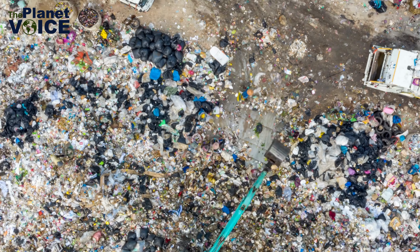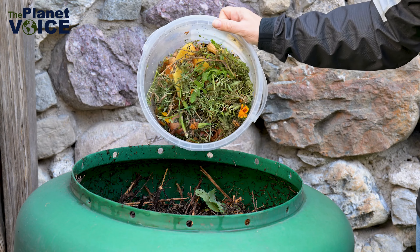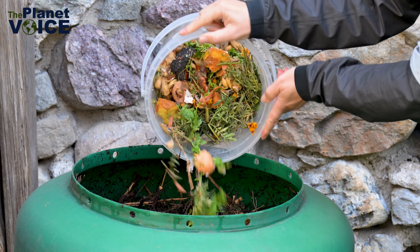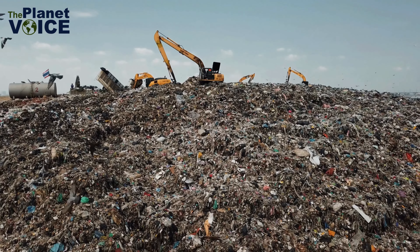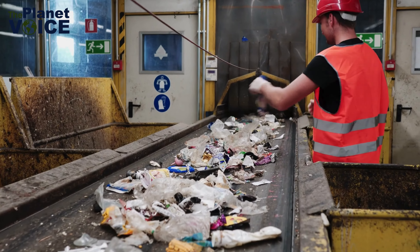First and foremost, waste segregation reduces the strain on our landfills. By diverting recyclable and organic materials from the waste stream, we can extend the lifespan of our landfills and reduce the need for new ones.